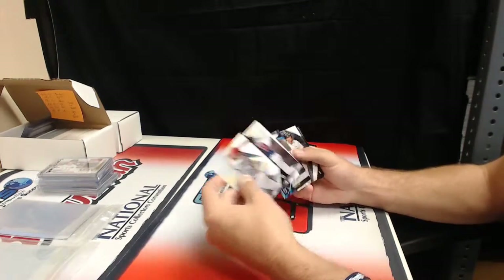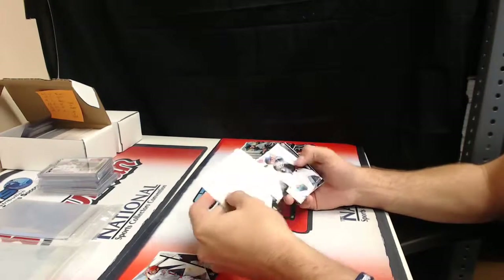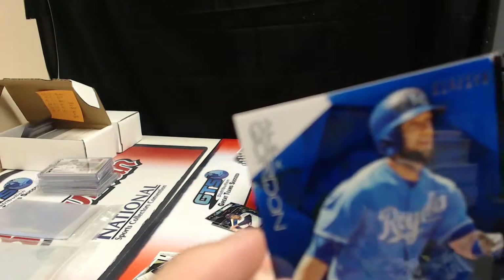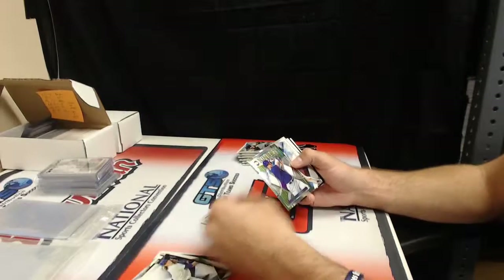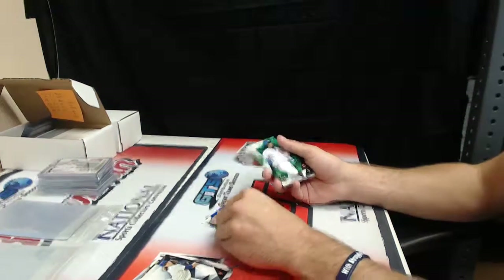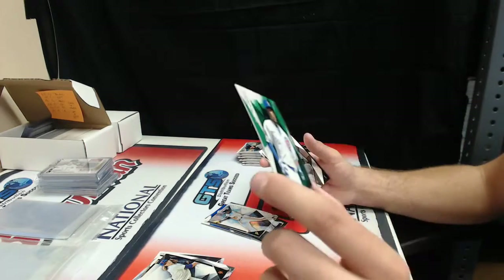Base, base, Trevor May. Rod Carew, 16 of 250. Alex Gordon. David Wright finest. Gregory Polanco refractor, 96 of 99. Jorge Soler — and there's some surface scuffs right on his helmet, right by his helmet there's surface scuffs.